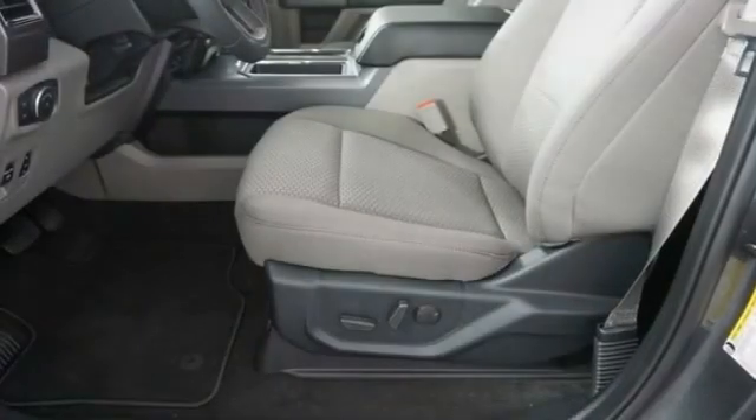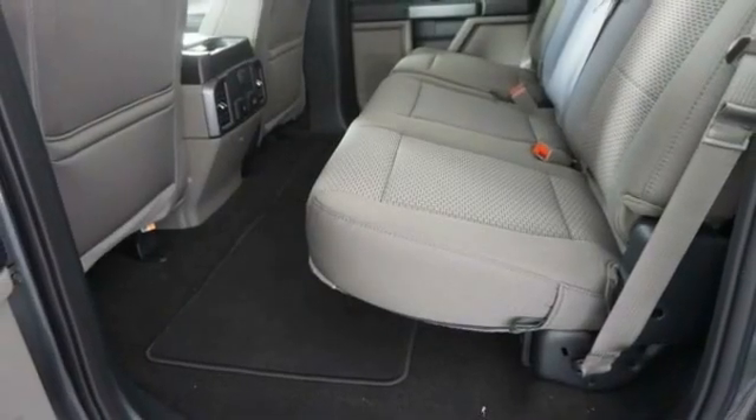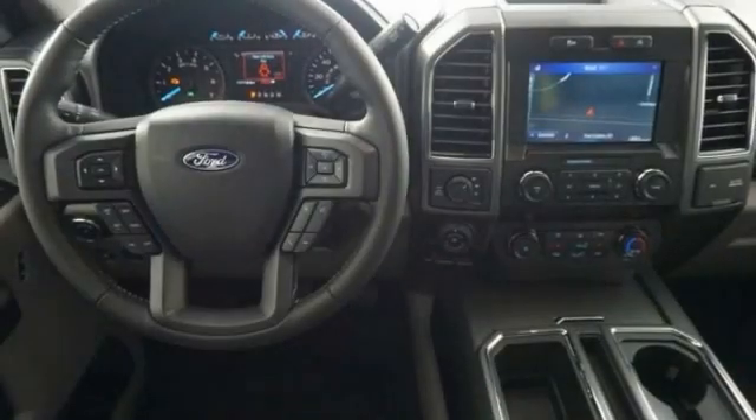Fog lights, compass, day-night rearview mirror, outside temperature gauge, perimeter alarm, tinted glass, black door handles.